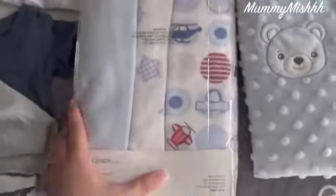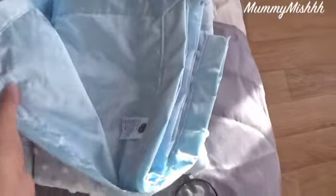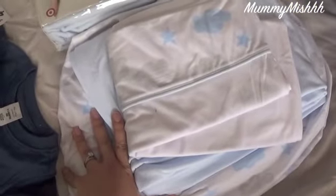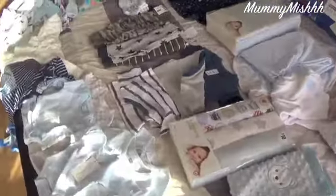Over here we've got some swaddling cloths — flannelette wraps from Target, which are so cute. And this cute little blanket with the faux silk on the inside, which I think is really cute. This is the changing pad cover. Over here we've got some sheets for the cot that'll be in our room. This one is from Best and Less — clouds and stars — that's the fitted sheet, blanket, and pillowcase. And then just a plain flannelette sheet in plain blue from Target.